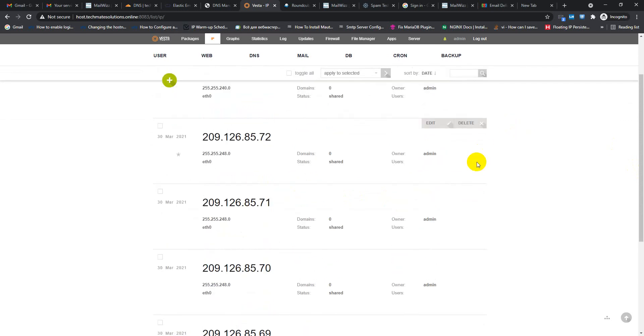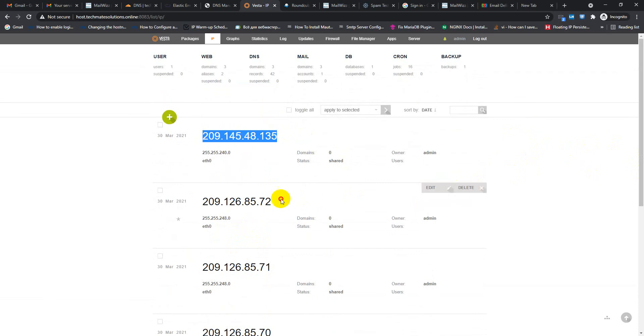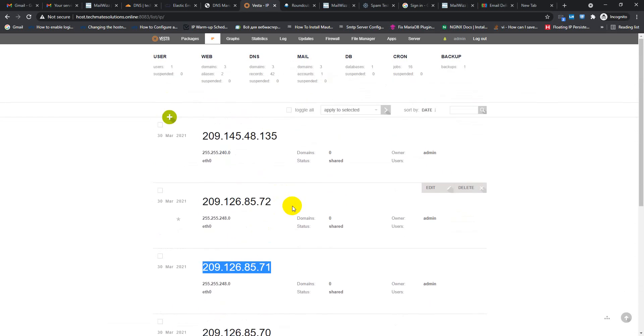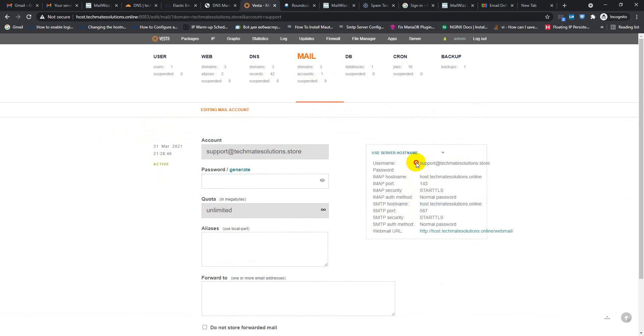I wrote some script in Vista cPanel, that's why I added an IP list. All of my IPs will rotate automatically, and this process will definitely improve my inbox delivery. Here I added three domains, and I will do a test using these domains.